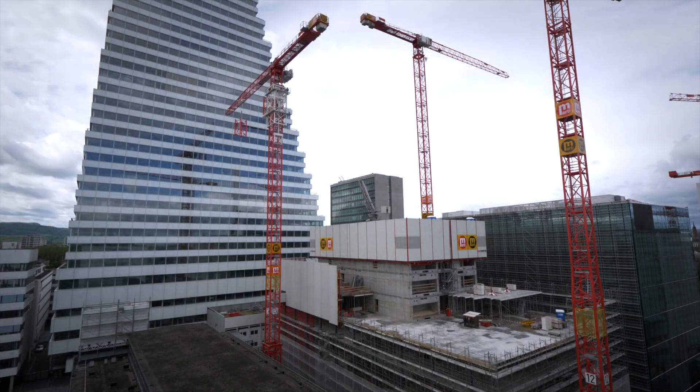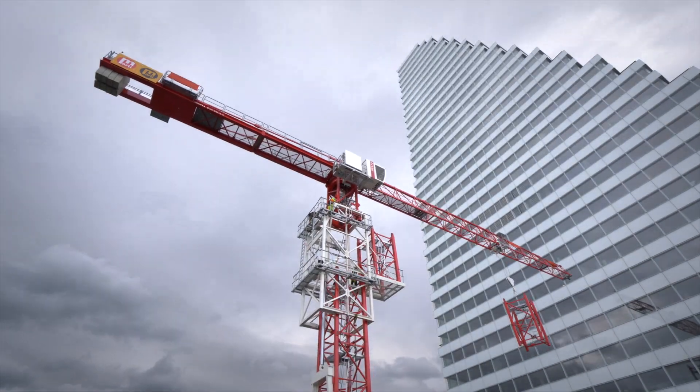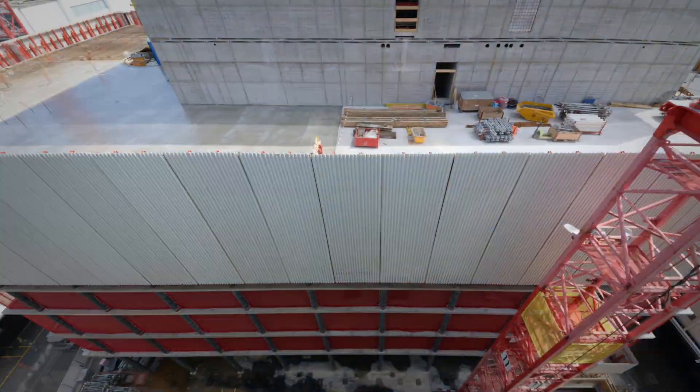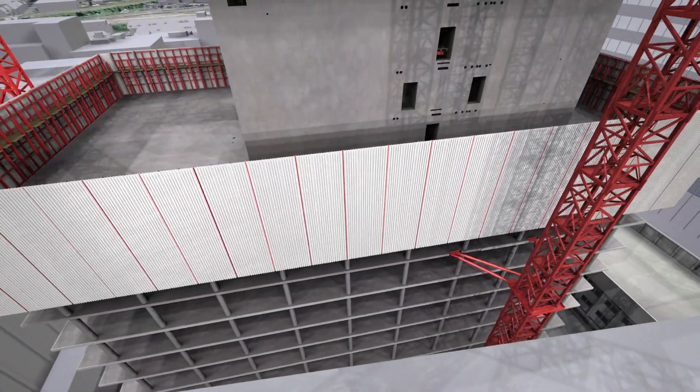The construction cranes can now be raised for the first time, moving upwards in four and a half meter stages and installing the corresponding tower elements. The inner lining thus continues to rise in height. Work operations are now dialed in and a new floor is constructed approximately every 10 days.